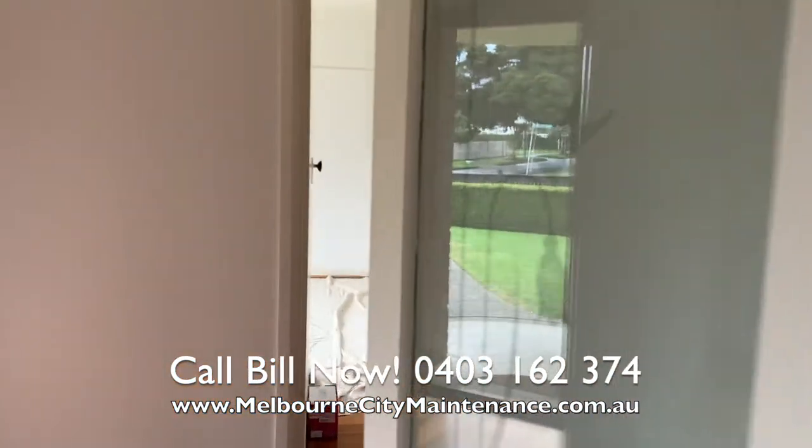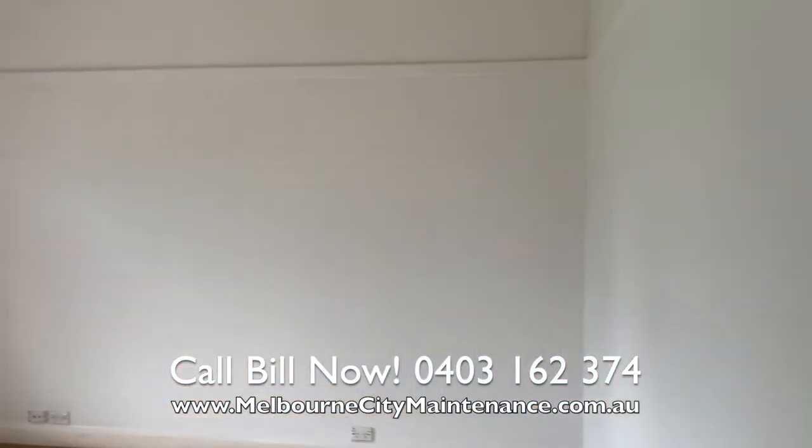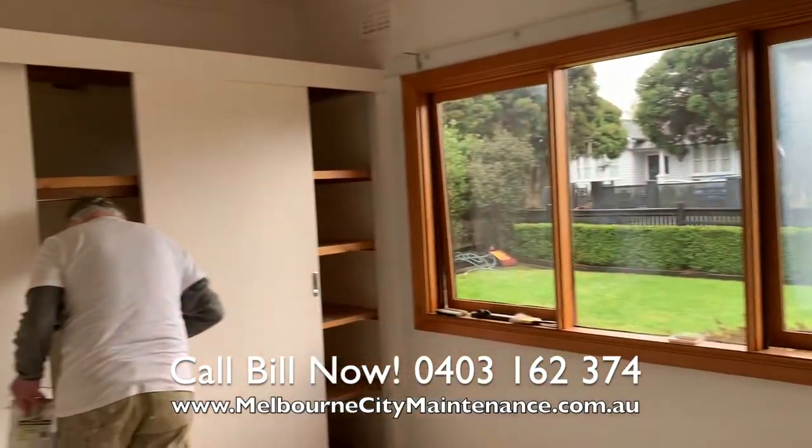We sanded all the enamel and all the doors, and we went about putting two coats of ceiling paint on all the ceilings throughout the home. On all the walls we put two coats of a premium interior lotion.